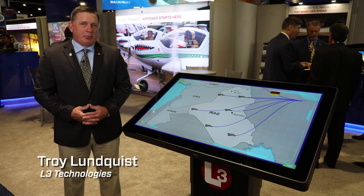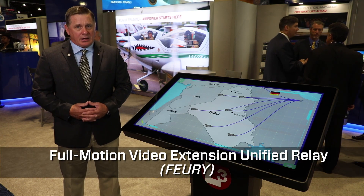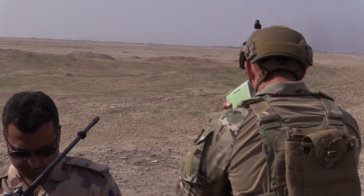What I'd like to demonstrate today is the FURY program. FURY stands for Full Motion Video Extended Unified Relay. The FURY program was developed in reaction to the military's need for long range full motion video within Iraq.